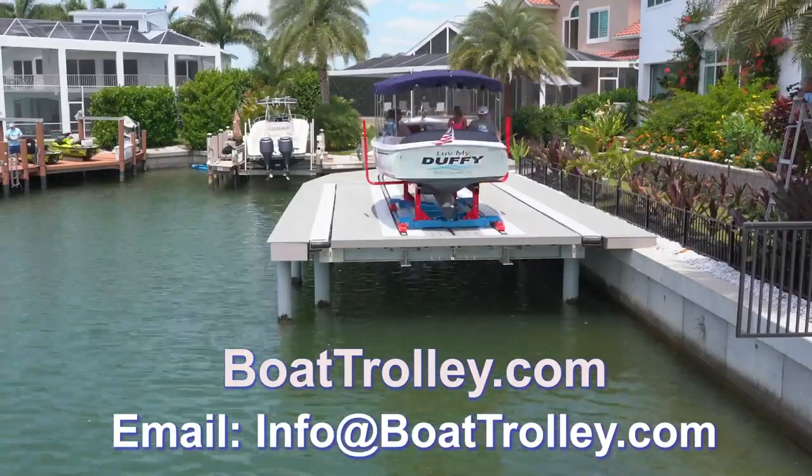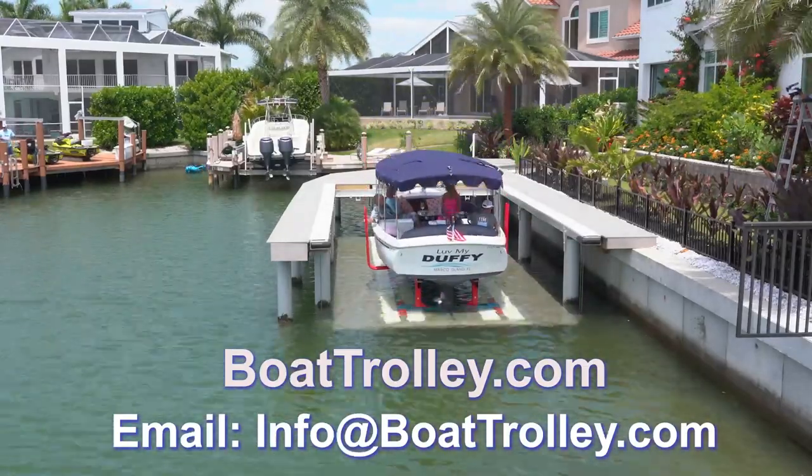For more information, contact us at BoatTrolley.com. Thank you.